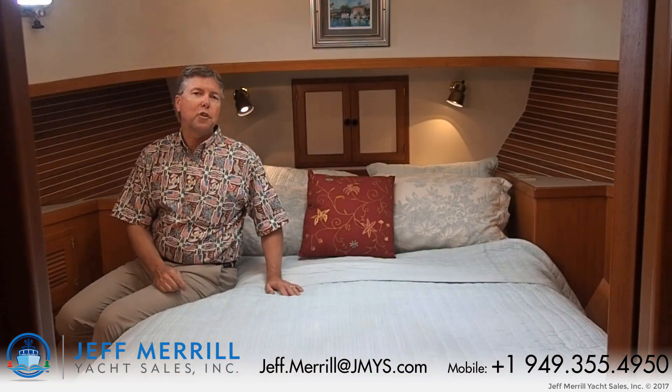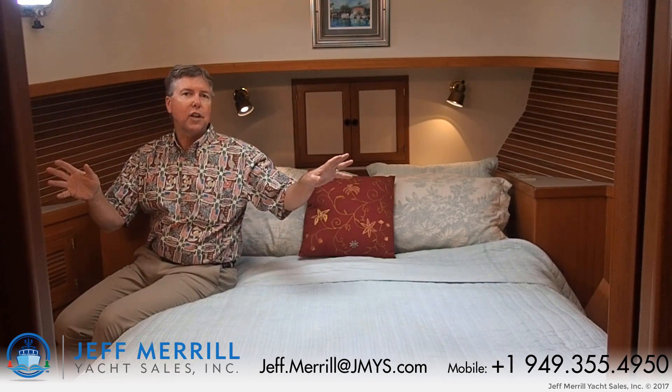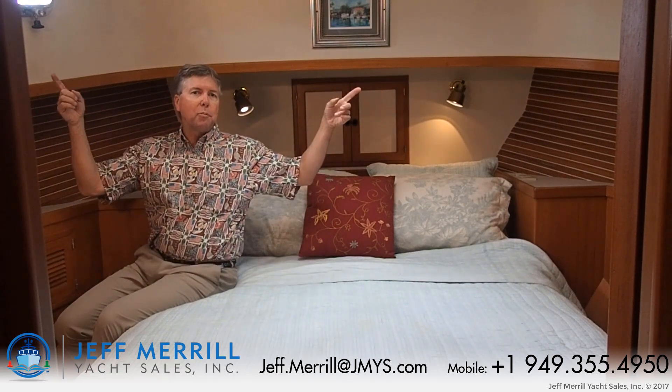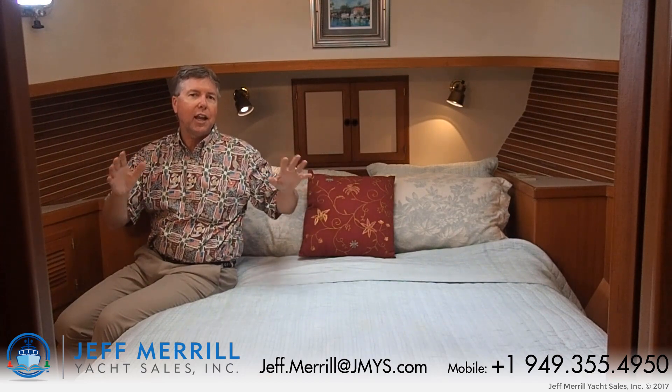I love the master stateroom on Lady Di. You have a large island berth with a double walk-around, hanging lockers outboard with louvered doors, opening port lights, and a hatch above. You're going to be very comfortable sleeping here whether you're at anchor or underway.